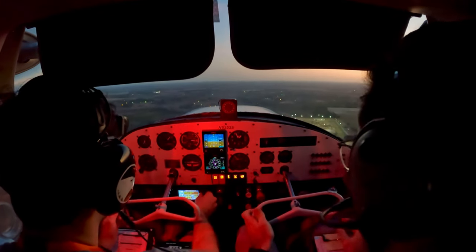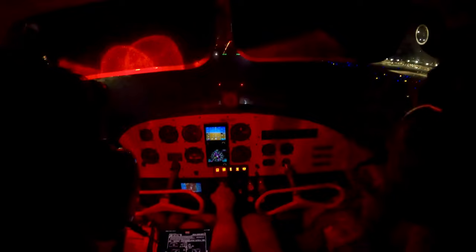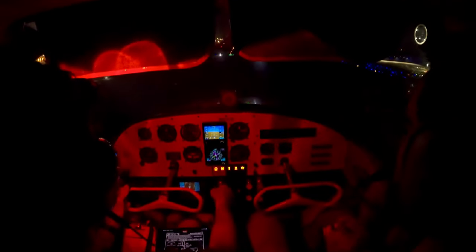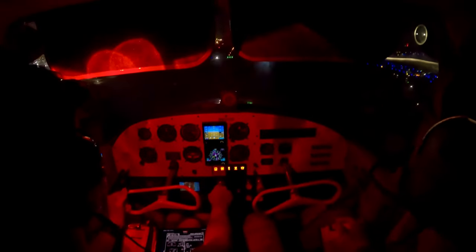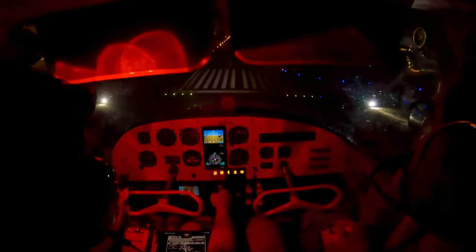My controls? Your controls. We didn't get too much footage on the way home, but here's our approach back into Savannah. 717 Romeo Charlie, after departure maintain VFR below 3,000 until advised by departure control on 120.4, squawk 3407. 717 Romeo Charlie, pre-departure instructions are correct.